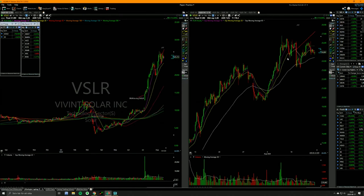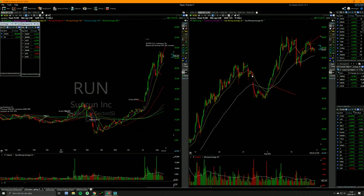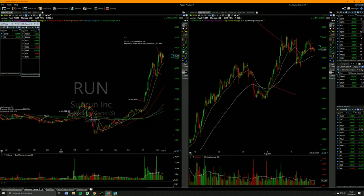VSLR — RUN is better. VSLR is getting bought out by RUN. I would trade RUN. It's a decent setup, maybe a few more days sideways would be nice.